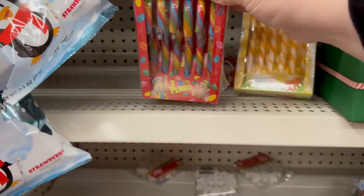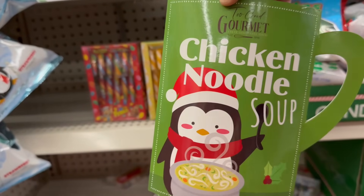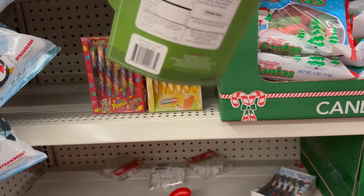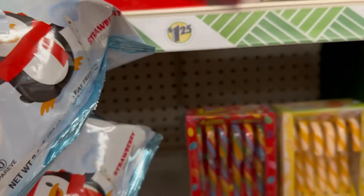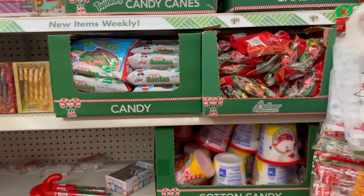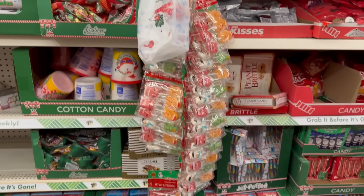I showed you the Creamsicle ones before. This is actually really cool — chicken noodle soups by Two Good Gourmet, and you get a 0.75-ounce pack. It comes with a snowman or penguin design — two styles to choose from. They also have Twinkie-flavored candy canes; you get six of them as well.